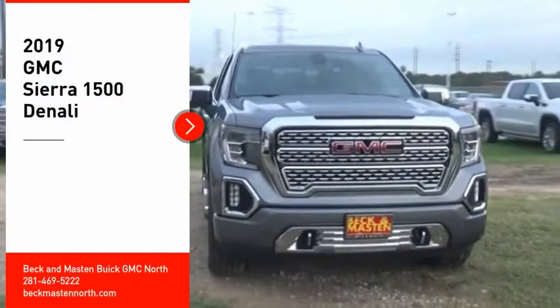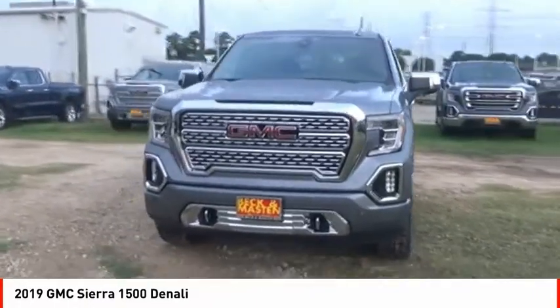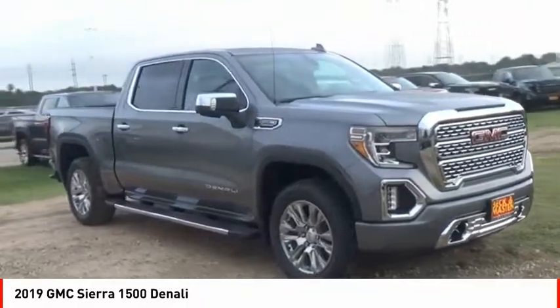Looking for the right vehicle? Check out the 2019 Sierra 1500. The GMC Sierra is a full-size pickup with all the functionality you could expect.